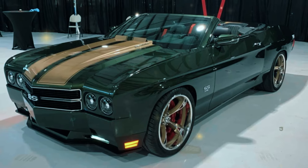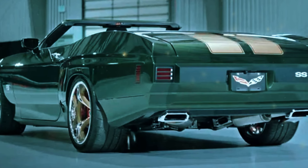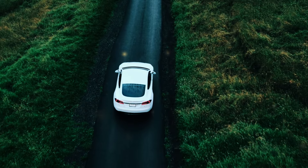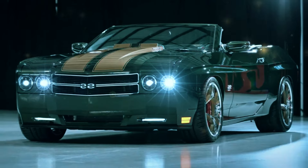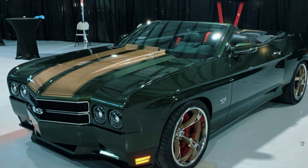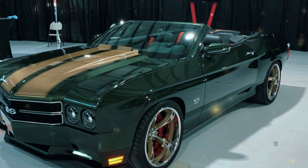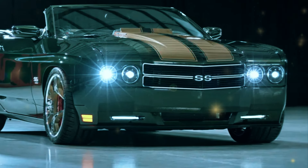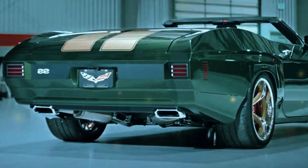The 2025 Chevelle isn't just a revival — it's a statement. A statement that a classic muscle car can thrive in the modern world without losing its soul. Whether you're cruising through city streets or pushing the limits on an open road, this car promises an experience that's both familiar and exhilarating. Chevrolet hasn't given an exact release date, but we're expecting the 2025 Chevelle to hit the market either late this year or early next. With demand expected to be high, you'll want to keep a close eye on announcements.